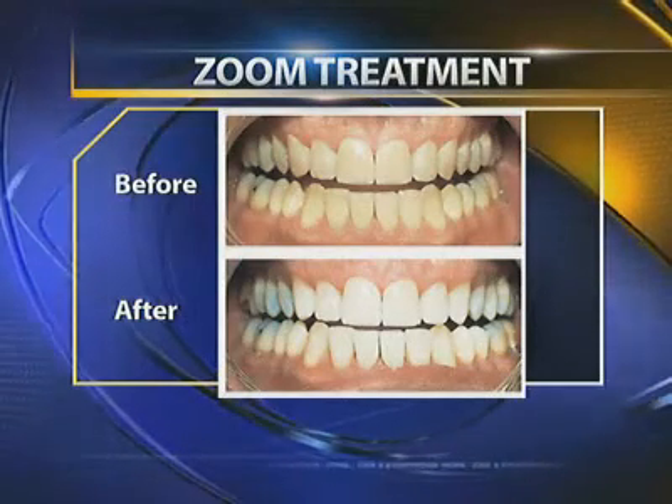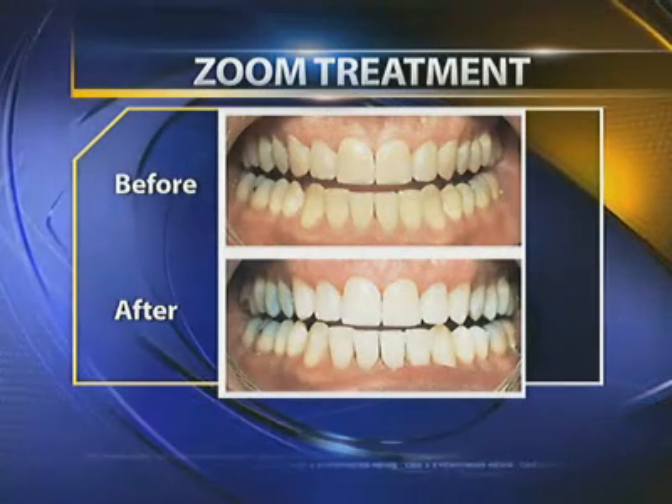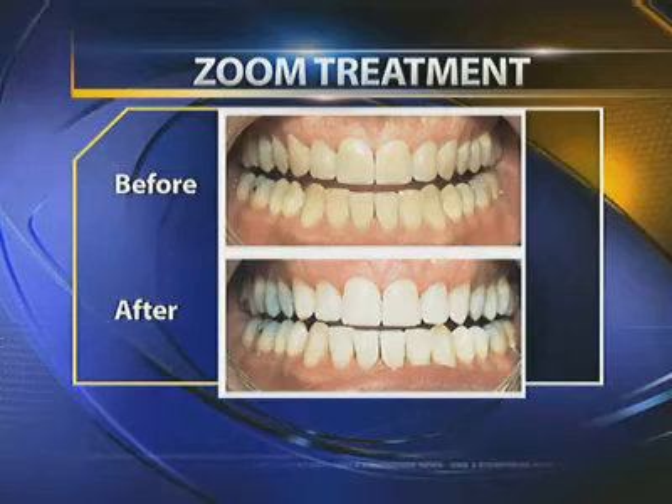Now this — the pictures we're seeing right now — is that Invisalign? That's actually a zoom whitening case. That's done in-office. We've cleared the teeth to be healthy first, but it's done in office in a little less than two hours.